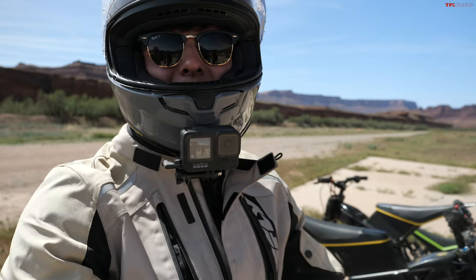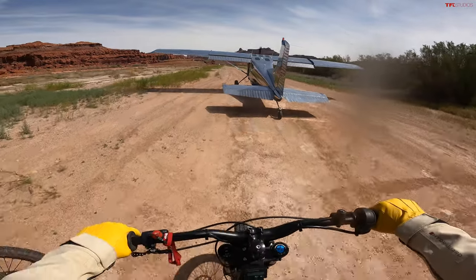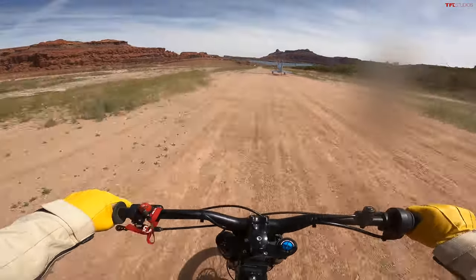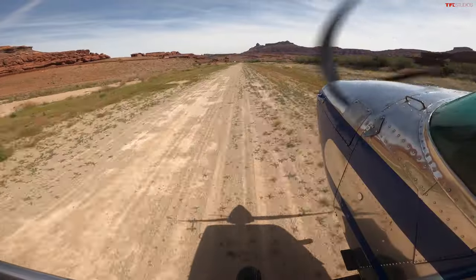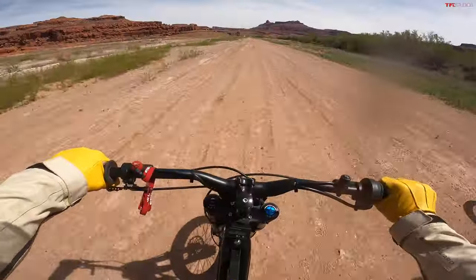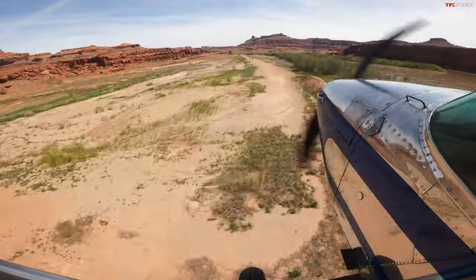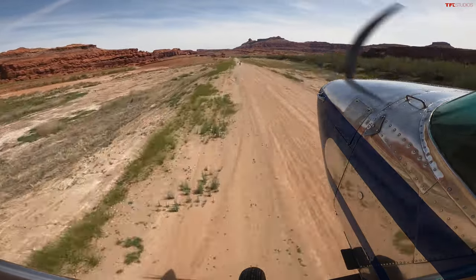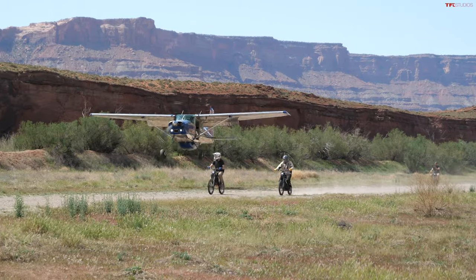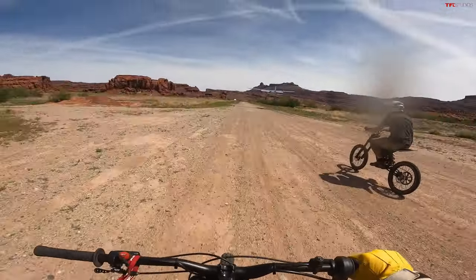We're about to race a plane. I mean the plane's not going to be really trying to race us because the plane could go faster than these bikes, but we're going to ride alongside a plane. This is an insane day of work! He's faster — he's definitely faster than we are. I'm chasing a plane on an electric bike. Here comes a plane. That's so killer.